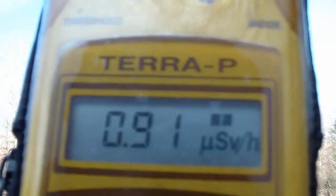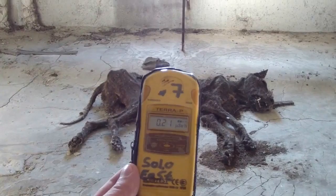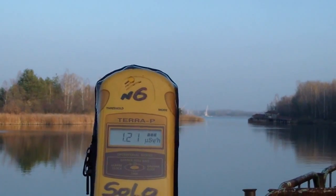The normal level of radiation is anywhere between 0.09 to 0.30 microsieverts per hour. It can't be zero — this is a fact. Anything above 0.30 microsieverts is called low, medium, or high levels of radiation.